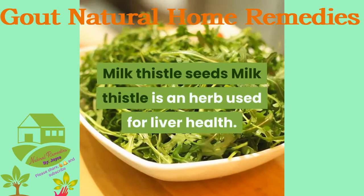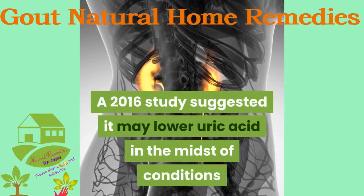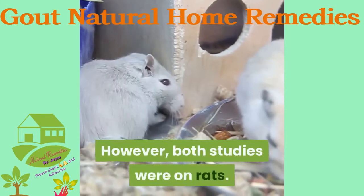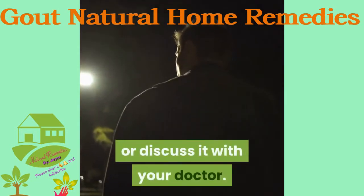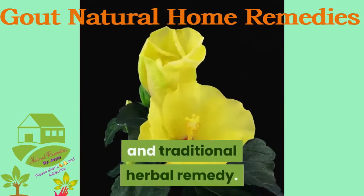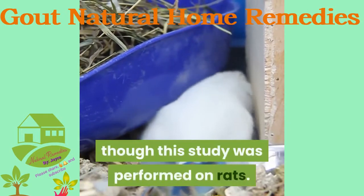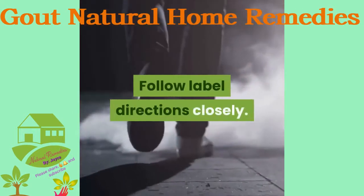Milk thistle seeds: Milk thistle is an herb used for liver health. A 2016 study suggested it may lower uric acid in conditions that can hurt the kidneys, and another from 2013 supports this — however, both studies were on rats. Follow dosing directions on a milk thistle supplement carefully or discuss with your doctor. Hibiscus is a garden flower, food, tea, and traditional herbal remedy that may be used as a folk remedy to treat gout. One study showed hibiscus might lower uric acid levels, though that study was also performed on rats. Use a supplement, tea, or extract, and follow label directions closely.